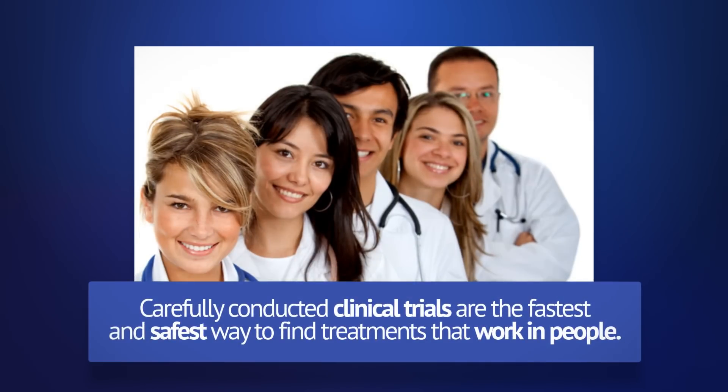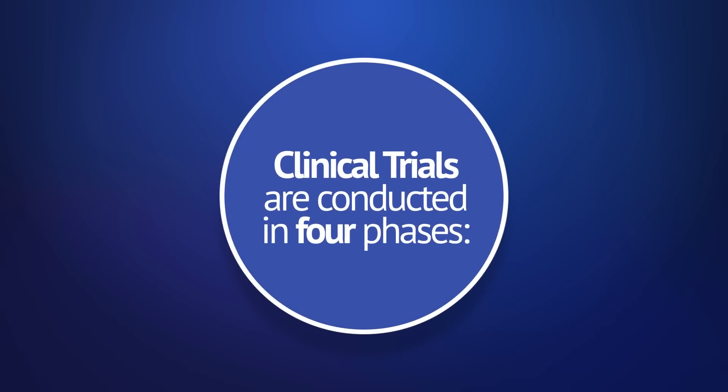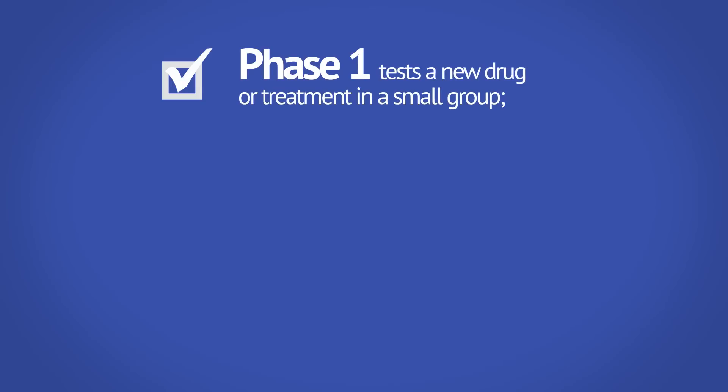Carefully conducted clinical trials are the fastest and safest way to find treatments that work in people. Clinical trials are conducted in four phases. Phase 1 tests a new drug or treatment in a small group.